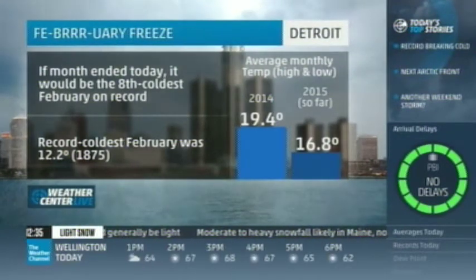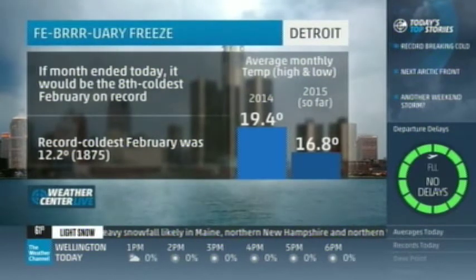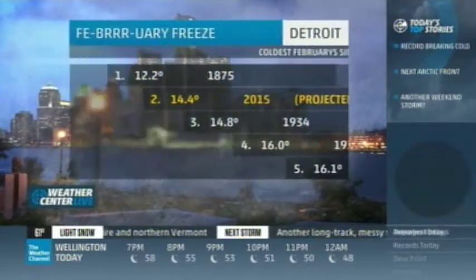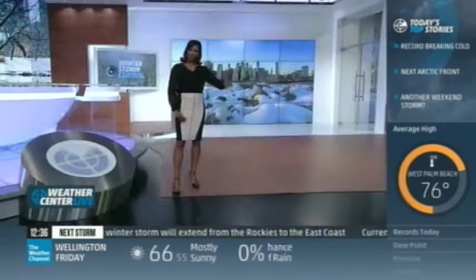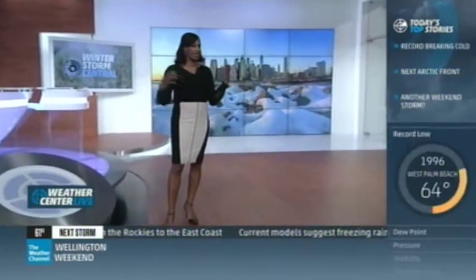In Detroit, if the month ended today it would be the 8th coldest February on record, averaging 16.8 degrees. Projecting through the rest of the month — with the highest temperature forecast at 35 — Detroit is on track for its second coldest February on record. You'd have to go back to 1875 to beat it. Boston is also headed for its second coldest February in city history.